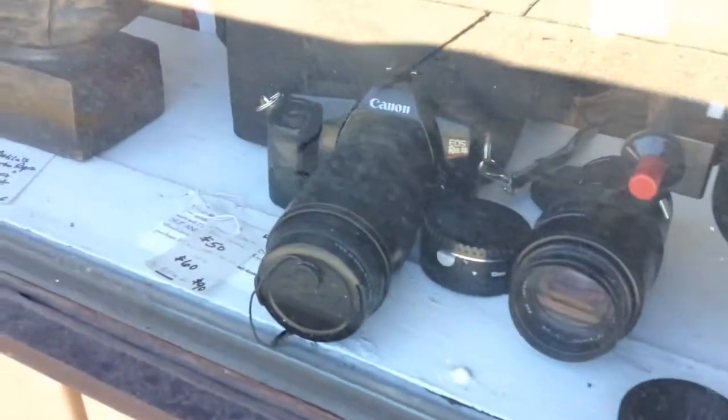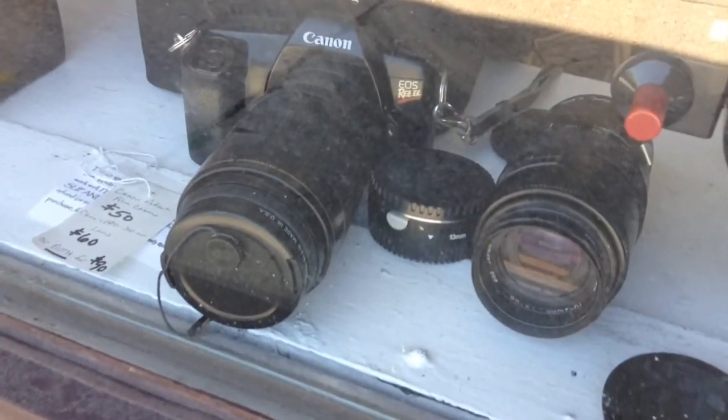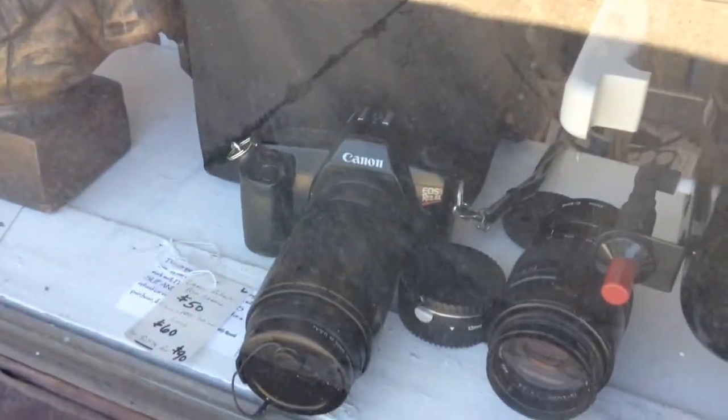A Canon film camera, a nice one. It also has a lens that you can buy either separately or buy as a pair. Here's a garment bag and a well-made golf club bag.